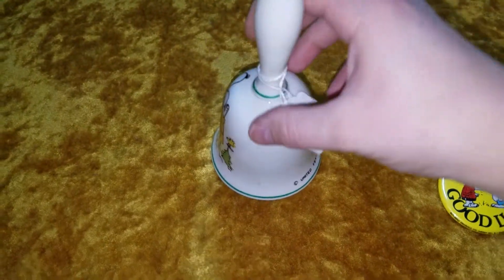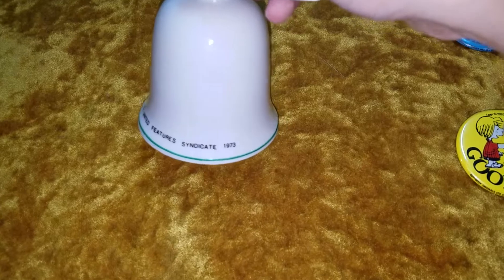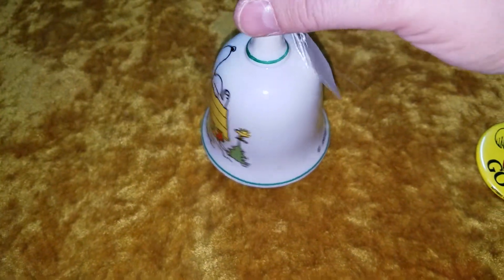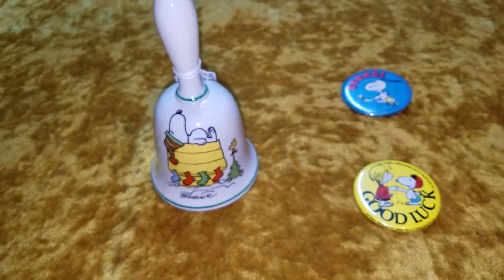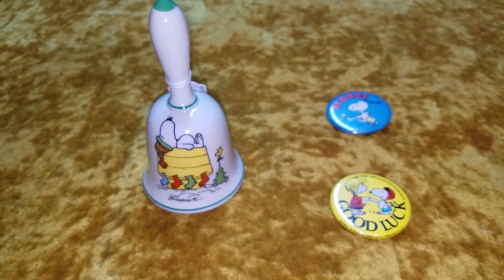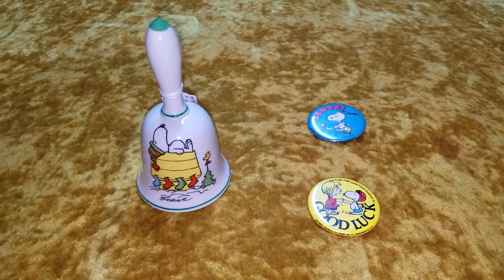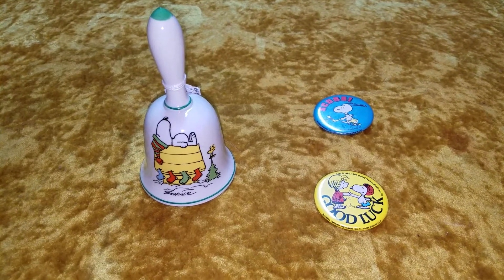Obviously it's more for decorative purposes, but this particular bell has a copyright date of 1973 and indeed it is from 1973. It's a really nice Christmas bell. They made a few different ones — Mother's Day bells and probably a few other occasional bells like that, but mostly Christmas bells.